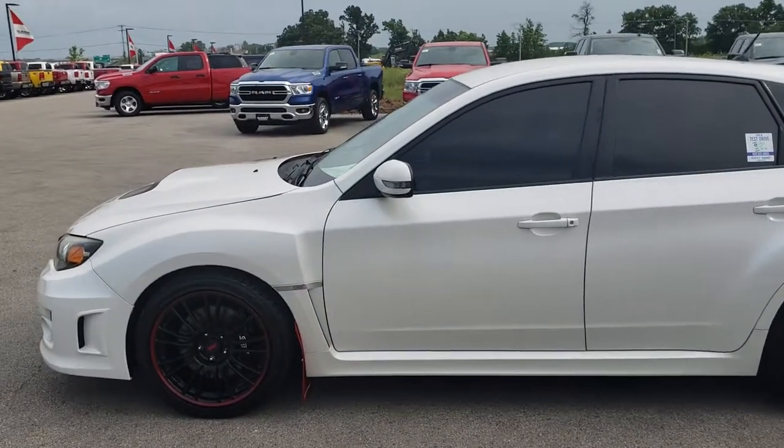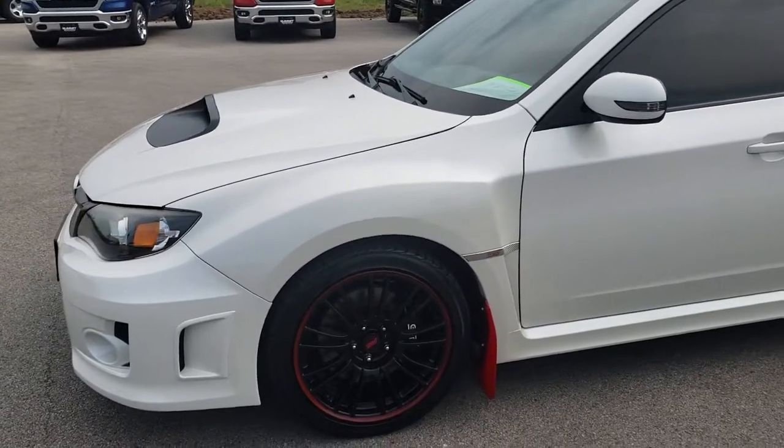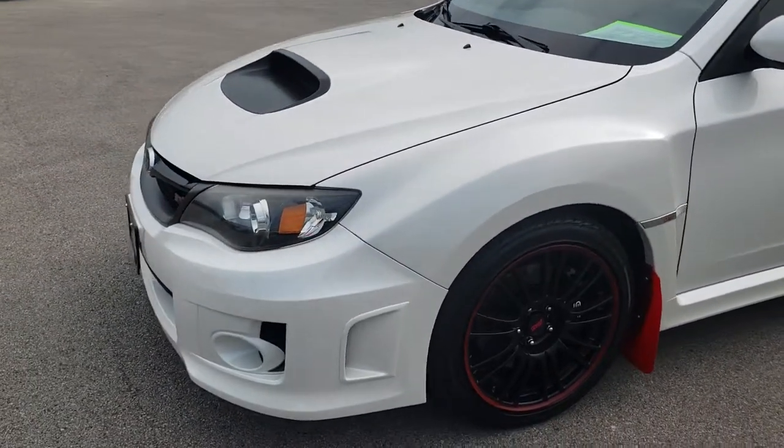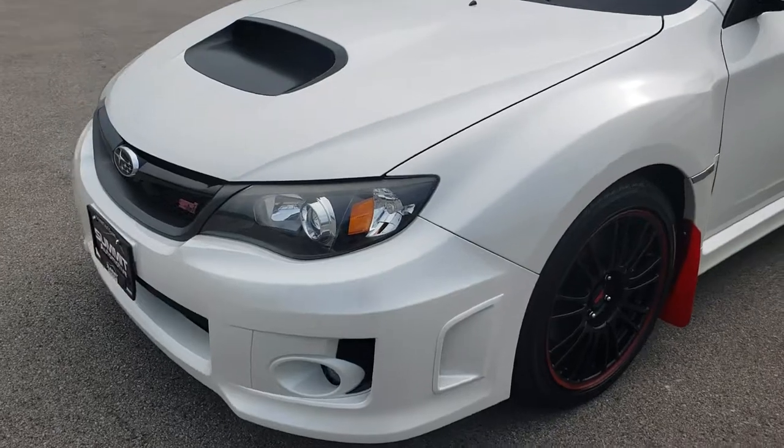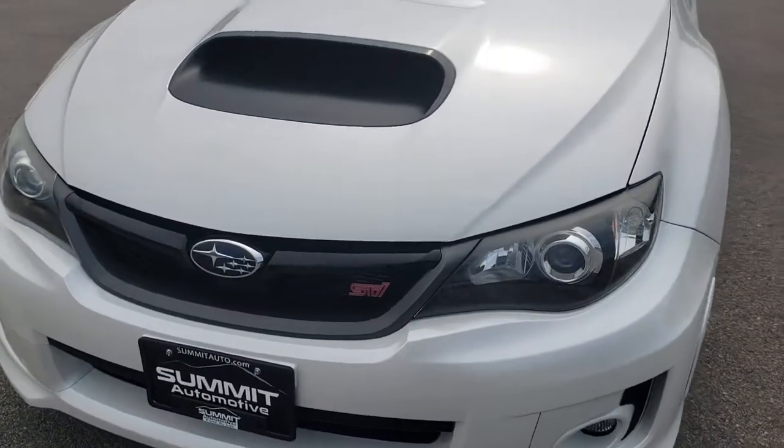This is stock number 9703. We are here at Summit Automotive in Fond du Lac, Wisconsin, your new and used sports car headquarters. Today we are taking a look at this super clean 2011 Subaru WRX STI.